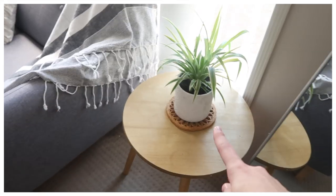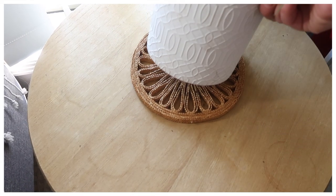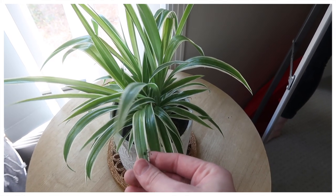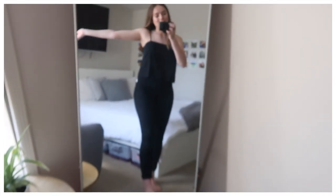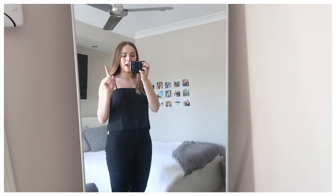Next to the couch I have a little table, which is actually the same as my bedside table. I've got this little thrifted thing on top of it, and the pot is from Bunnings. I love this plant — if you have a white-themed room it's perfect because it has the greenery but also white stripes on the edging.